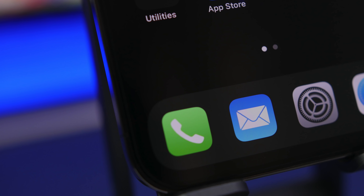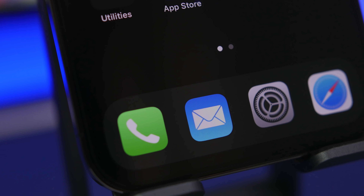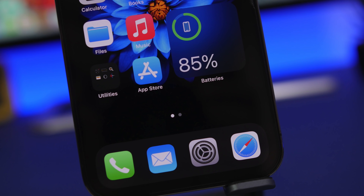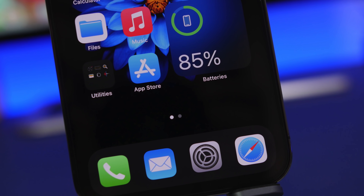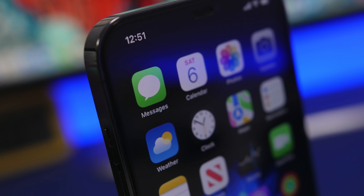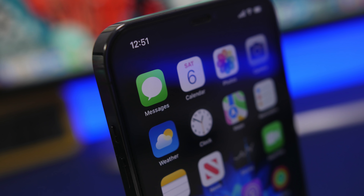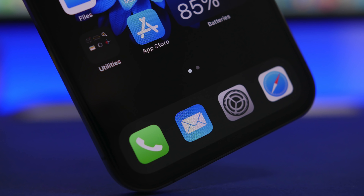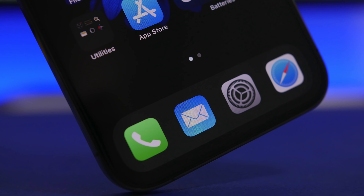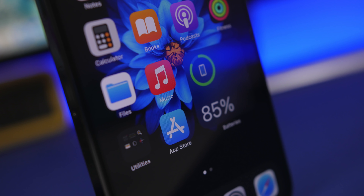Hey, what's going on everyone, this is iReviews back with another video. Today I will show you guys 10 amazing things that your iPhone can do that you probably never knew about. iPhones are packed with features — even though a lot of people think iPhones are simple, there are a ton of hidden tricks and features that are really useful and you'll probably find yourself using them on a daily basis.